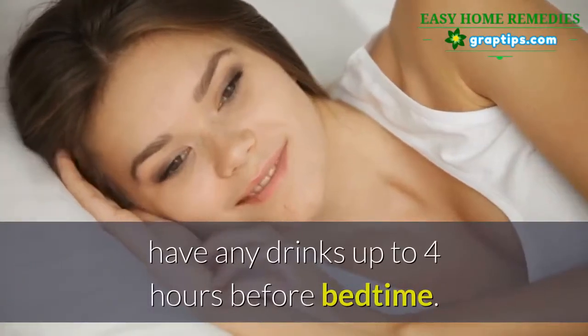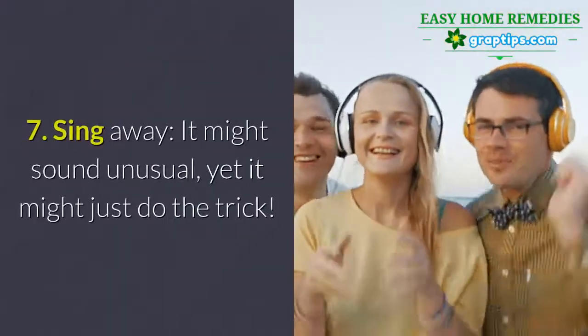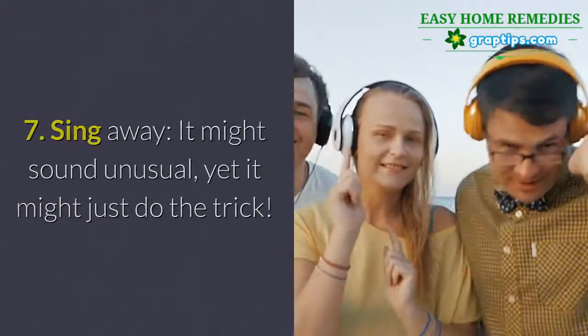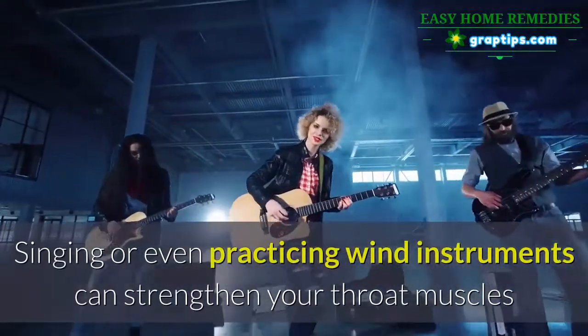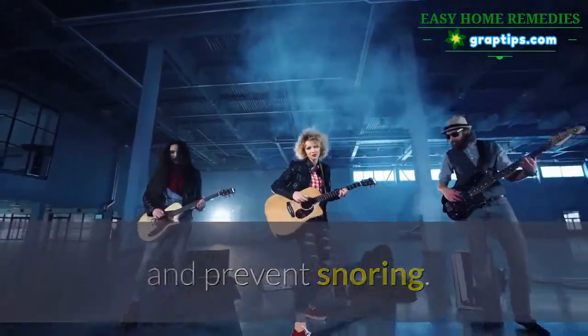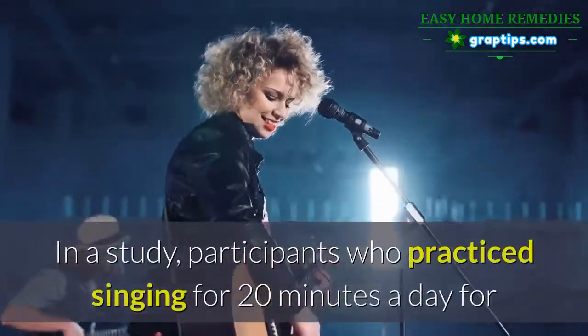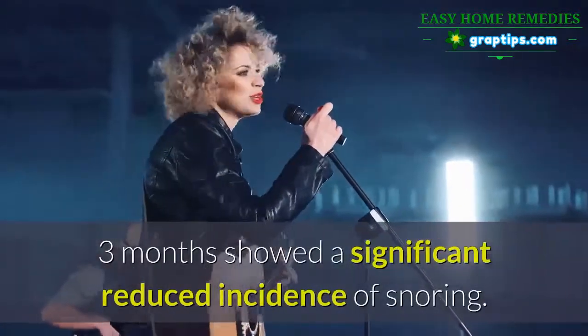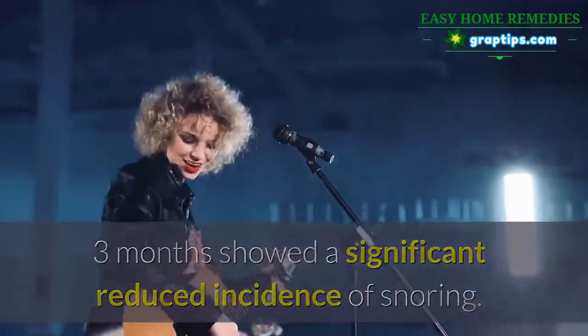Number seven: sing away. It might sound unusual, yet it might just do the trick. Singing, or even practicing wind instruments, can strengthen your throat muscles and prevent snoring. In a study, participants who practiced singing for 20 minutes a day for three months showed a significantly reduced incidence of snoring.